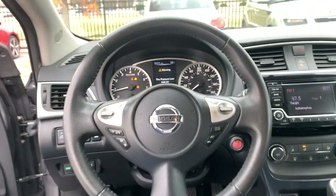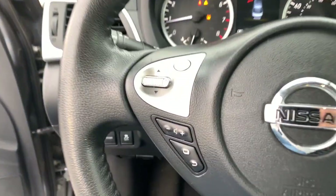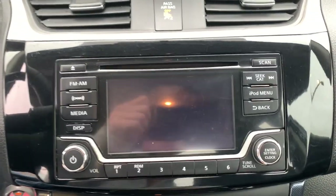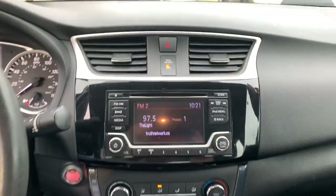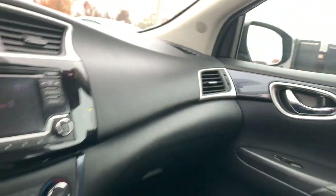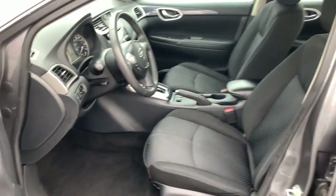The following are some of this vehicle's highlighted options: keyless entry, backup camera, keyless start, satellite radio, heated mirrors, fog lamps, aluminum wheels, heated front seat, Bluetooth connection, and steering wheel audio controls.